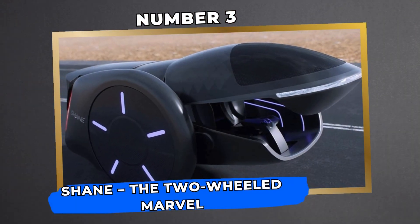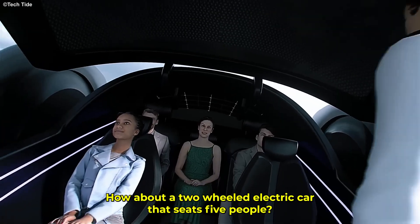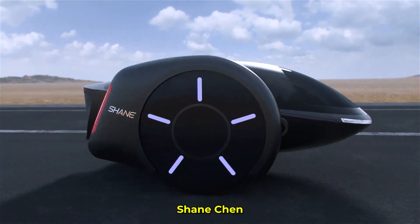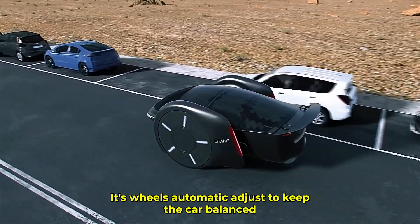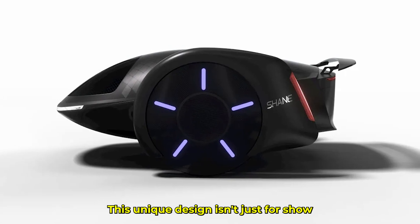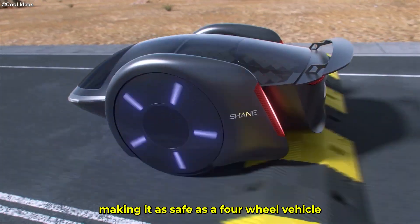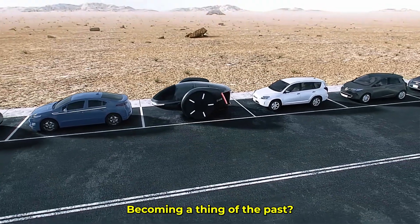Number 3: Shane — The Two-Wheeled Marvel. How about a two-wheeled electric car that seats five people? That's the Shane, designed by the inventor of the original hoverboard, Shane Chen. Its wheels automatically adjust to keep the car balanced, even at high speeds. This unique design isn't just for show — the shifting center of gravity counters the forces of driving and braking to maintain stability, making it as safe as a four-wheeled vehicle. It makes you wonder, are traditional four-wheeled cars becoming a thing of the past?